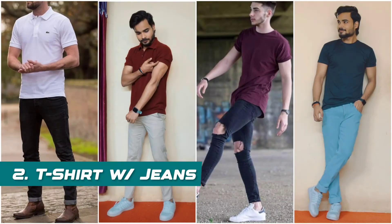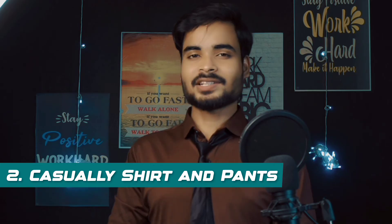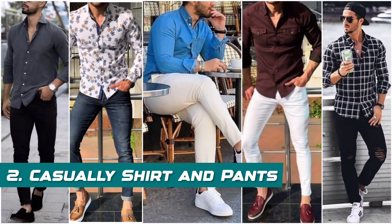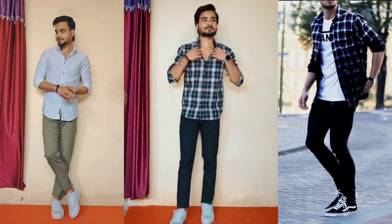The next outfit is a t-shirt with jeans. If you want a simple and decent look for a freshers party, you can carry a round neck or polo t-shirt and pair it with jeans or chinos for a good casual outfit. After that is the shirt and pant outfit — you can wear a shirt with jeans or chinos, and if you want something unique, try color matching or unique patterns in shirts.